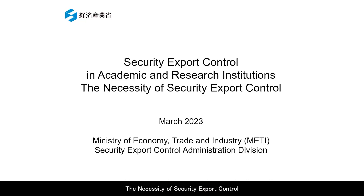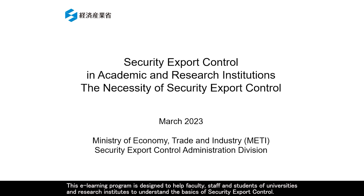The Necessity of Security Export Control. This e-learning program is designed to help faculty, staff, and students of universities and research institutes to understand the basics of security export control. Security export control is essential when conducting educational and research activities involving the transfer of technologies and export of goods.